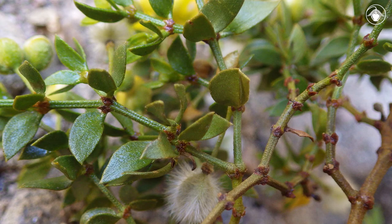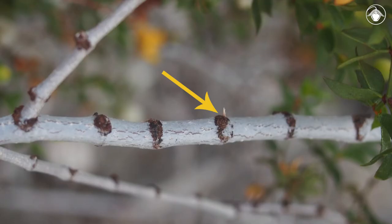The bark is also quite distinctive, with dark, swollen rings at the nodes, visible both in reddish young twigs and, persisting as the stems age, developing pale gray bark.